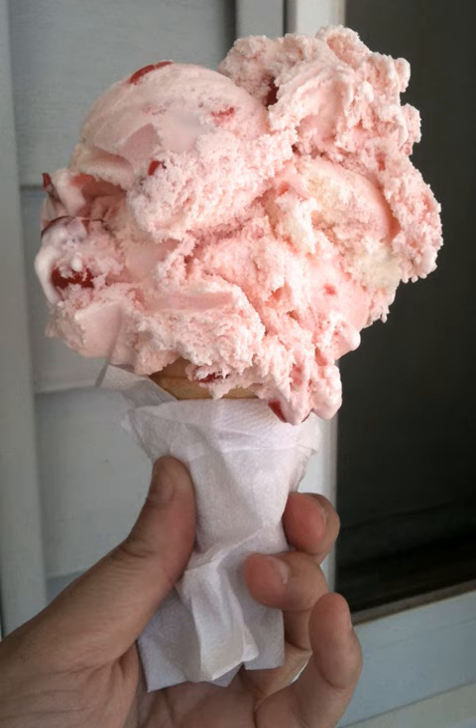Cherry ice cream is a common ice cream flavor, prepared using typical ice cream ingredients and cherries. Various types of cherries and cherry cultivars are used. In the United States, where the flavor is especially popular, it has been mass-produced since at least 1917.